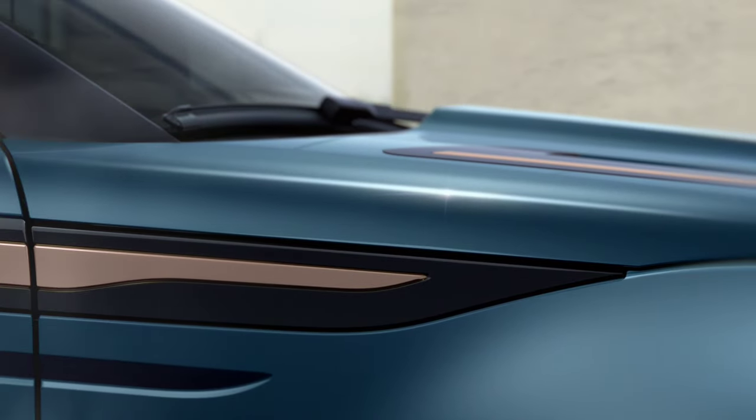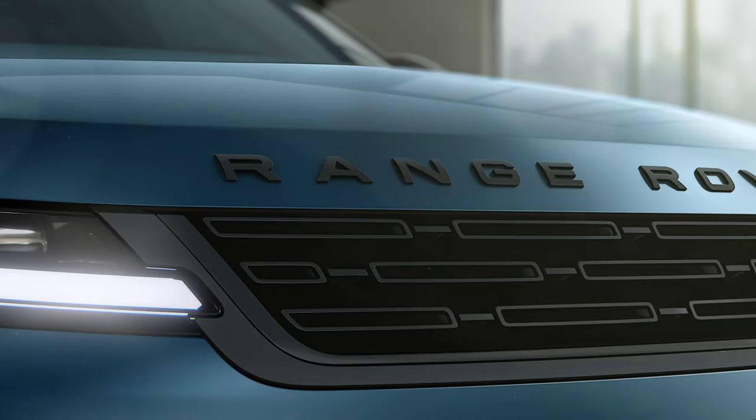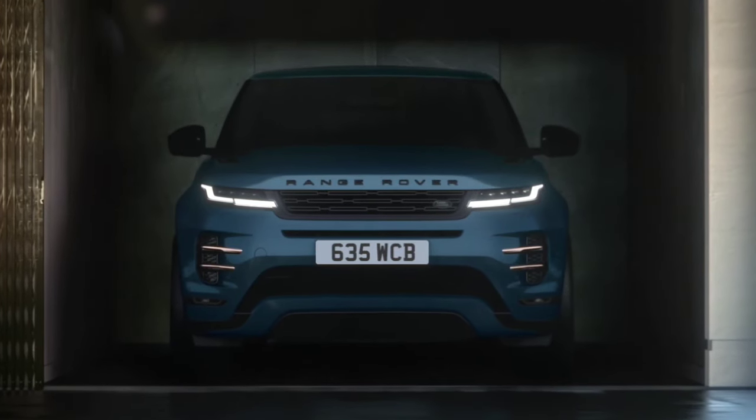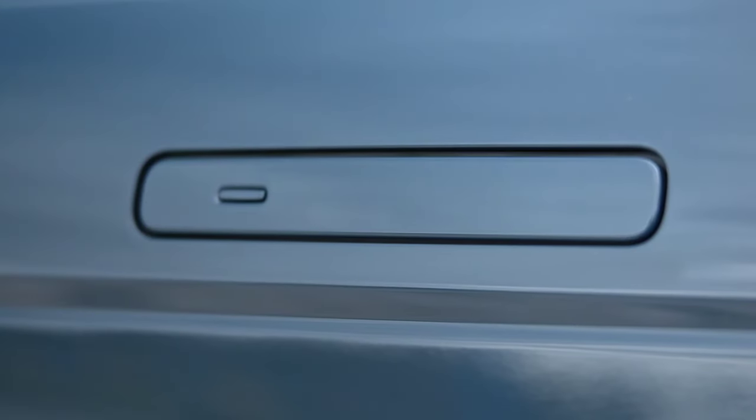We can't really call it a facelift because those are pretty hard to spot. Starting with the exterior, there are new accessories for the front grille, Pixel 1 LED lights with 3 times more LEDs, wheels up to 21 inches in diameter, and new exterior colors: Tribeca Blue, Corinthian Bronze, and Arwaos Gray.